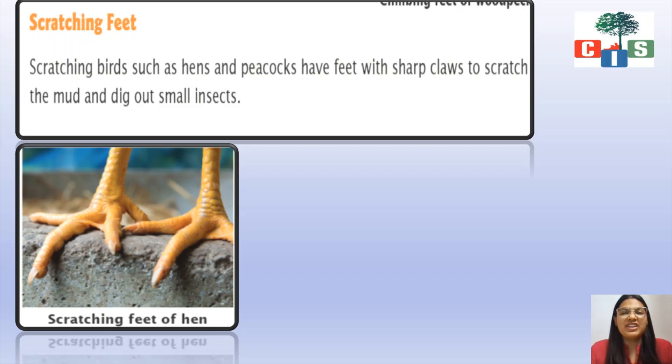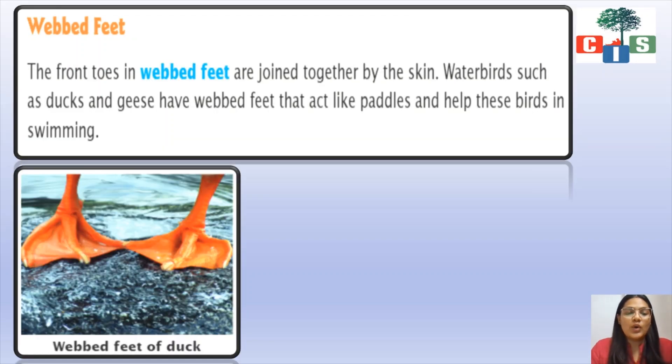The next type is scratching feet. From the name we understand it means scratching something. Birds such as hens and peacocks have feet with sharp claws to scratch the mud and dig out small insects. Just like we dig up the ground, they dig the mud to find small insects, so they have scratching feet.